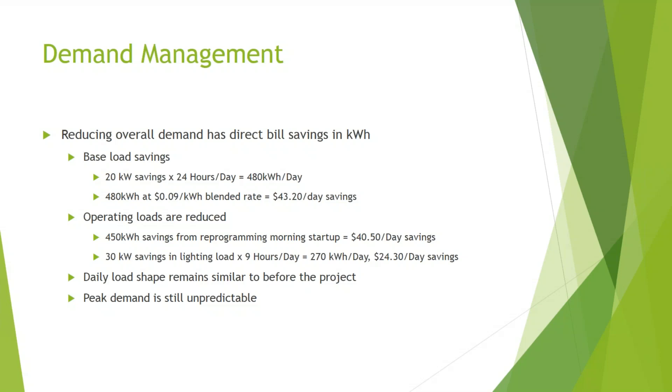Reducing overall demand has direct bill savings. The 20 KW parking garage retrofit saves 480 KWH per day at a $0.09 blended rate, equaling $43.20 per day. Reprogramming morning startup saves 450 KWH per day at $40.50 per day. The 30 KW office lighting retrofit saves 270 KWH per day during the 9 hours the building is occupied, equaling $24.30 per day. This illustrates time-dependence: the 30 KW office lighting saving is a higher magnitude but saves less money because it operates fewer hours.